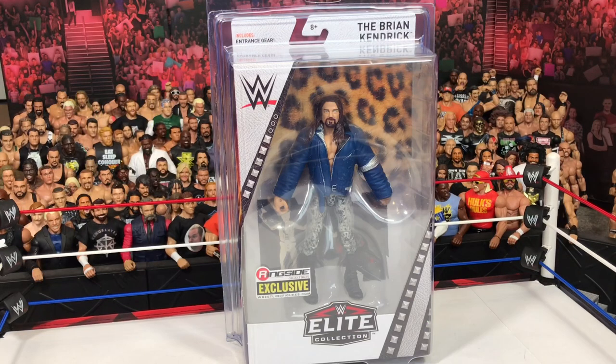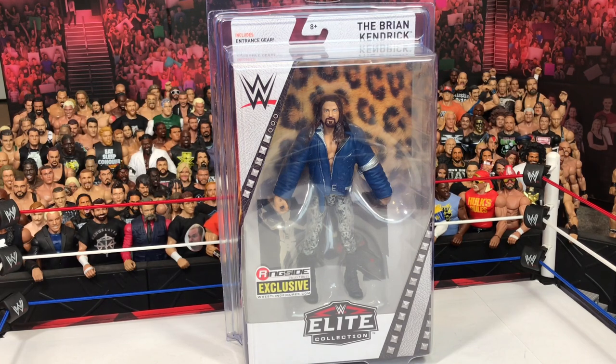What's up guys, WWE StageCreator back again with another video. Today we have yet another Ringside Collectibles exclusive figure — The Man with the Plan, The Brian Kendrick, former Cruiserweight Champion. We have waited for this figure for a while, since like 2016 when he came back in the Cruiserweight Classic.